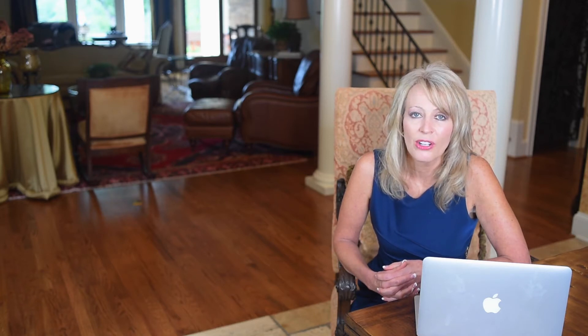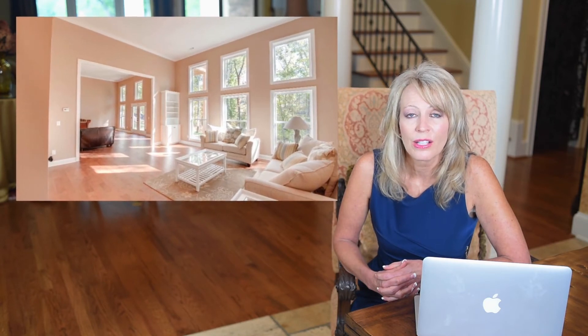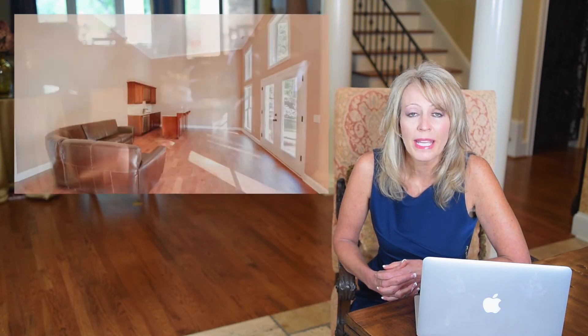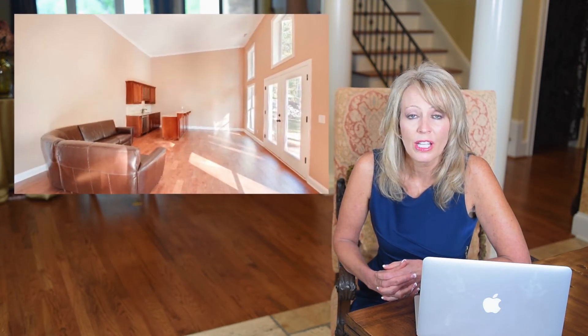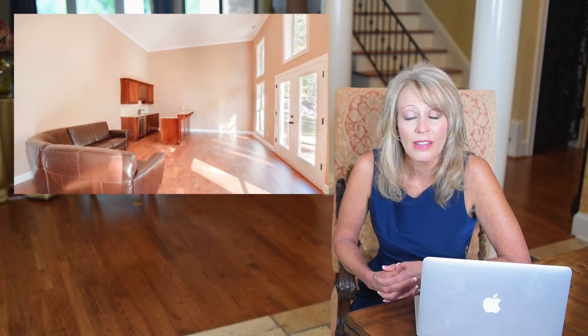We don't typically have basements in our homes. However, another term to be familiar with is walkouts. We do sometimes have walkout basement homes where a home is built on a slope — you enter through the main level which is level with the front yard, then go downstairs into an area that has a door leading out to the backyard, therefore a walkout basement.